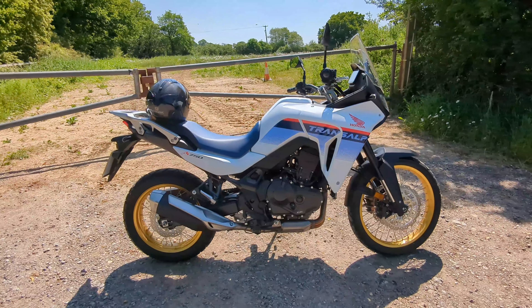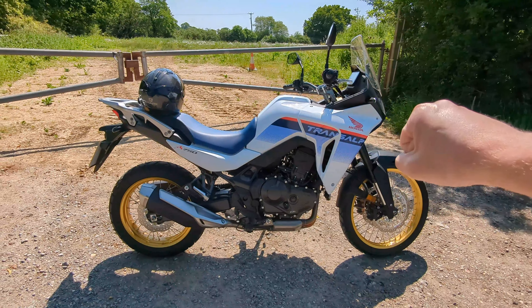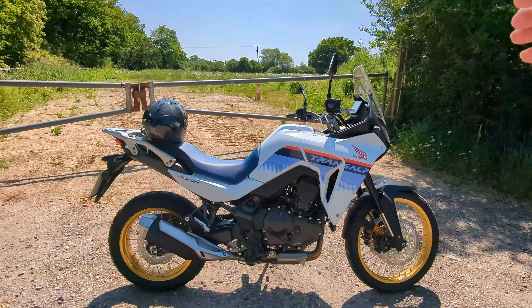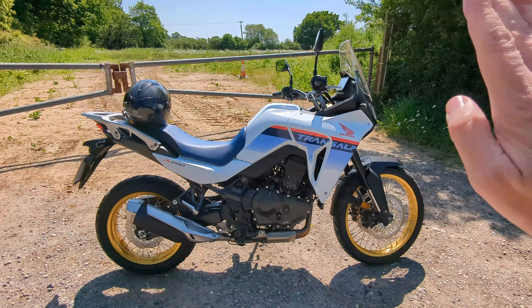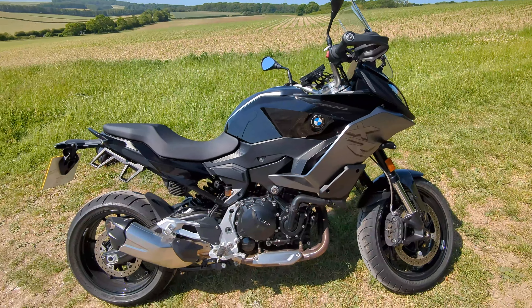Those two bikes have roughly the same power as the big Suzuki, but are much lighter, cheaper, and more sophisticated. So today, I'll tell you how the ADV-style Honda Transalp compares with the tall-rounder-style BMW F900XR.